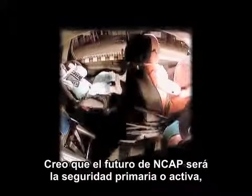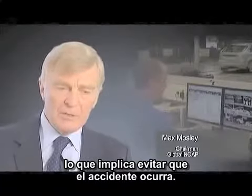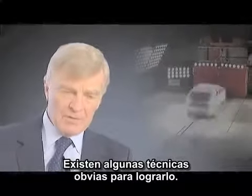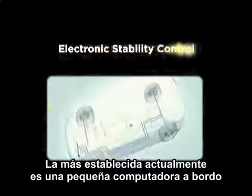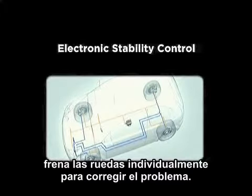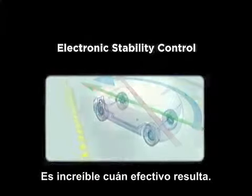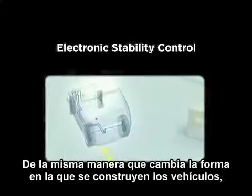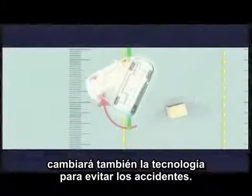I think the future for NCAP is going to be primary or active safety, which means avoiding the accident in the first place. The most well-established currently available technique is a little onboard computer that senses when the car is going out of control and puts the brakes on individual wheels to correct the problem. It's amazingly effective and demonstrably effective. Just as they changed the way cars are built, they will change the technology for the avoidance of accidents.